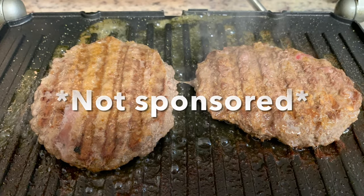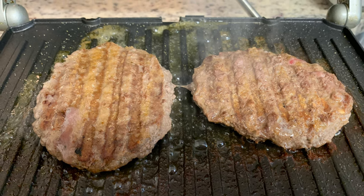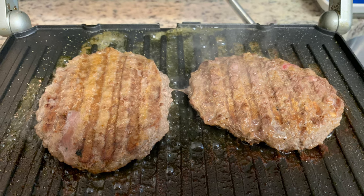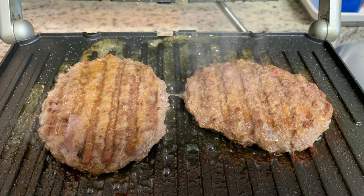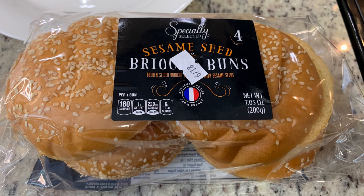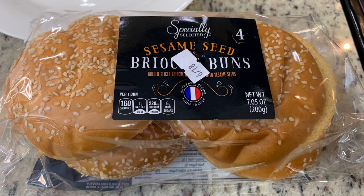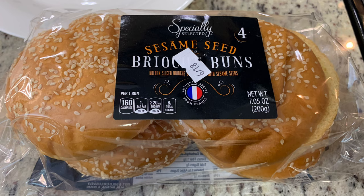I cooked the hamburger patties on my Cuisinart Griddler. I love this — it's so convenient. I have a link for it in the description box below. I just seasoned the hamburger patties with some seasoned salt and cooked them until they were done to our liking. I also found these brioche sesame seed buns at Aldi — we've had the brioche buns before but not the sesame seed ones, so I gave these a try tonight and we really enjoyed them.